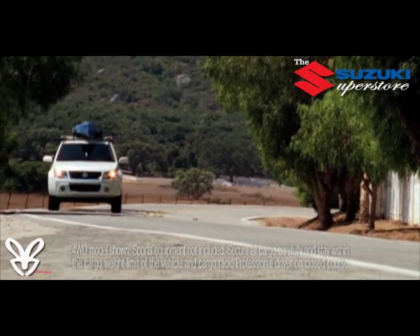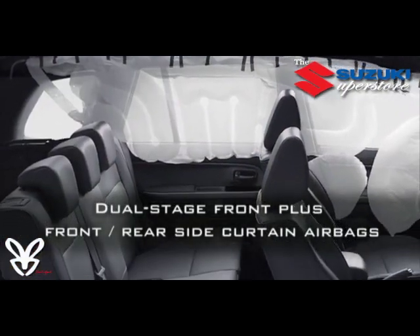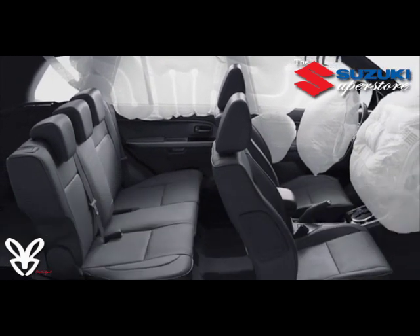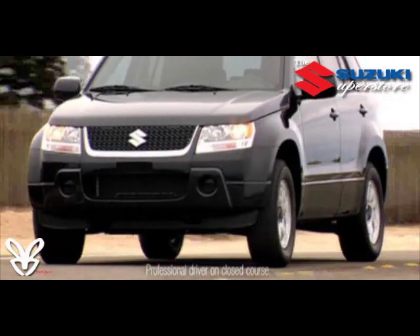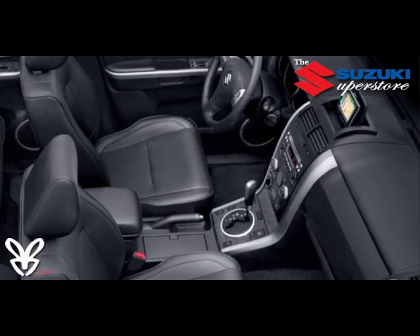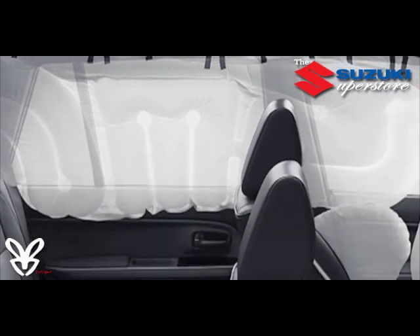No vehicle is complete without proper safety engineering, so Grand Vitara is equipped with standard dual-stage driver and front passenger airbags as well as side curtain airbags for both front and rear passengers. The dual-stage supplemental restraint system with front passenger seat weight sensors provides protection in frontal impacts, while side curtain airbags offer added protection in the event of a side impact.